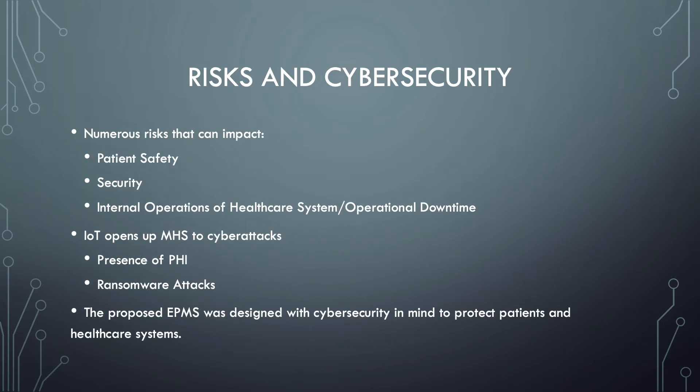There are some risks and cybersecurity concerns that come with implementing an IoT system. These risks can impact patient safety, the security of protected health information, or proprietary information within the organization. It can also impact internal operations such as operational downtime. These systems are relied upon heavily, and when they go down they will have a significant impact on workflows and productivity.